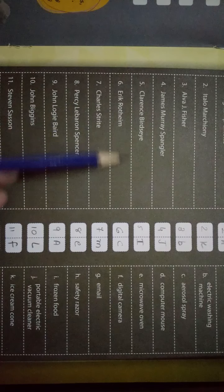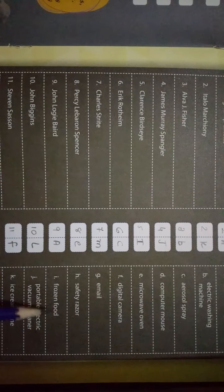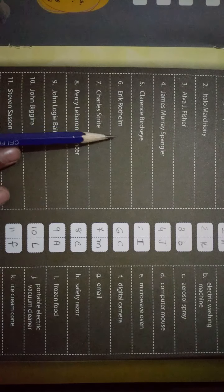Clarence Birdseye — इसने क्या बनाया है? Answer आता है I। I में देखते हैं — Frozen Food। तो यहाँ पर answer है I।